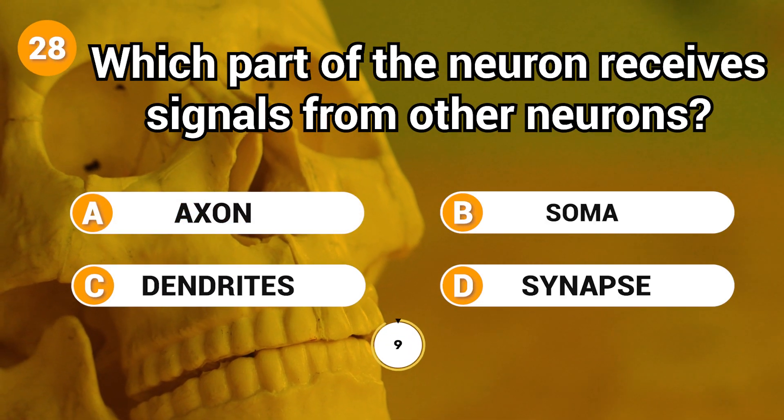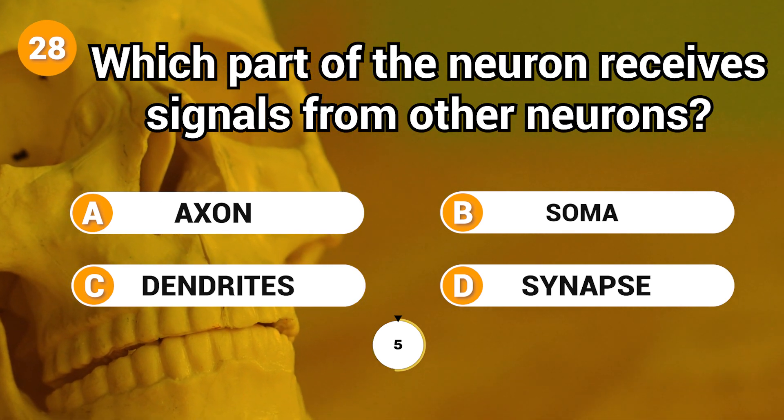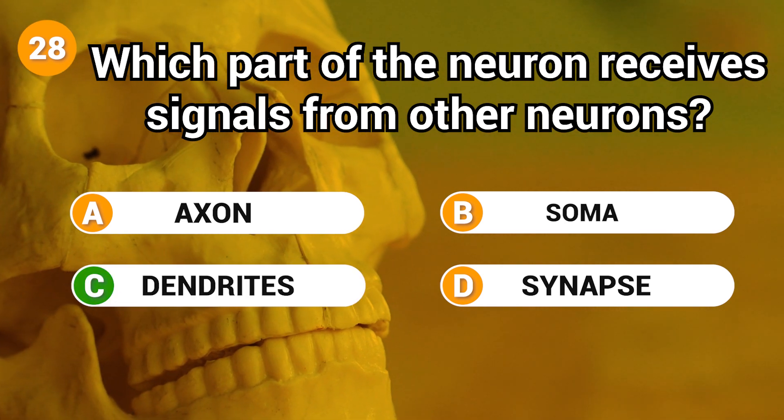Which part of the neuron receives signals from other neurons? Answer: C. Dendrites.